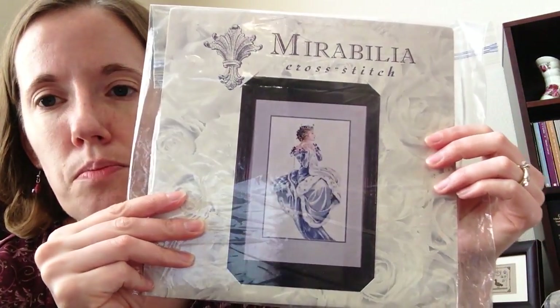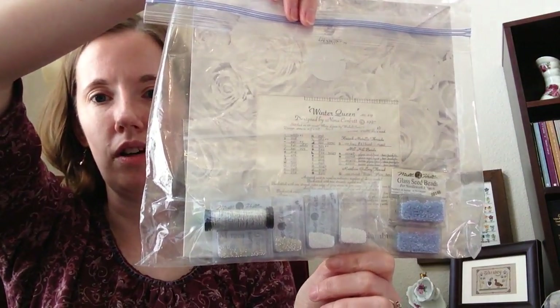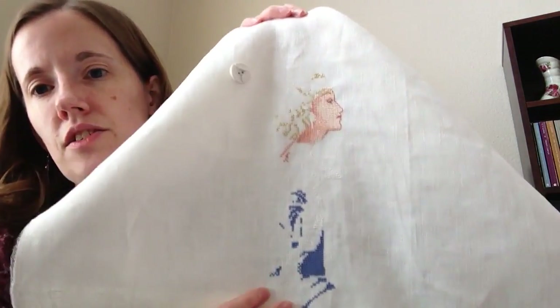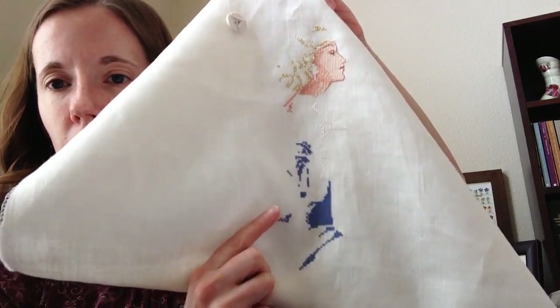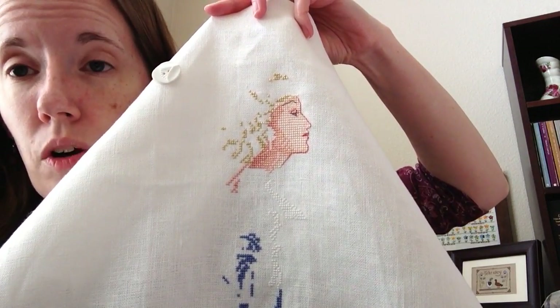This is Winter Queen — I also recently started her, so she's not got a lot of progress either. She's got most of her goodies, though I might still have a few more to acquire. I started in the middle and worked my way up — there's some white in there and then I worked on her face. Next time I work on her, I'll work on her hair and her crown. I'll probably start Summer Queen next year in 2020, just so I can have all the seasonal queens at least started.